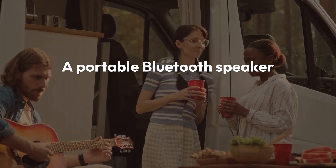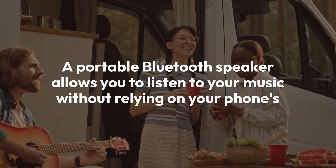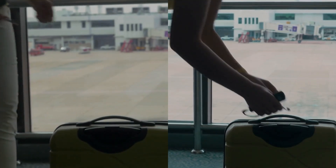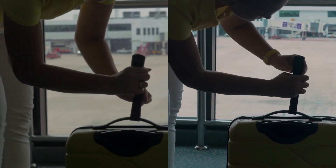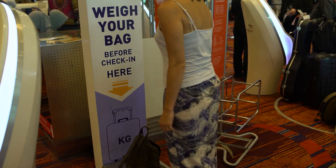A portable Bluetooth speaker allows you to listen to your music without relying on your phone's built-in speaker, which can be underwhelming. When choosing a portable speaker, look for one that's small enough to carry easily, but still delivers good sound quality. Some speakers are waterproof or ruggedized, making them ideal for outdoor adventures. A good battery life is also important, so that your music can last throughout the day.